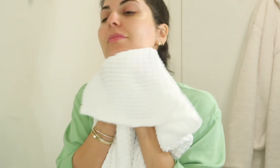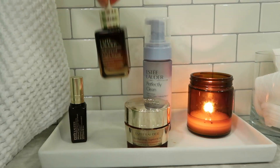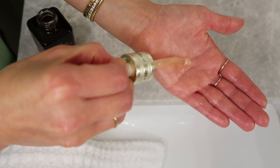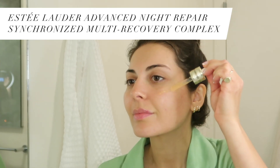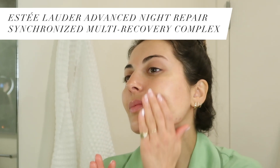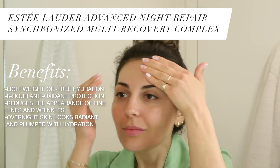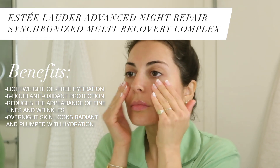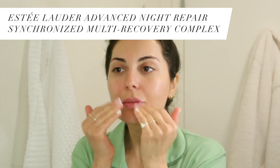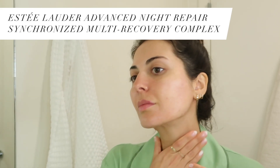Now that my skin feels fresh and clean, I'm going to move on to my serum. This is the Estee Lauder Advanced Night Repair Serum — such an iconic product for Estee Lauder and a personal favorite. It has so many amazing benefits, which I'll leave on screen, and I'll also link it in the description box. It has hyaluronic acid so it's incredibly hydrating on the skin. It's lightweight, oil-free, and it just feels great, so I love using this both morning and night.